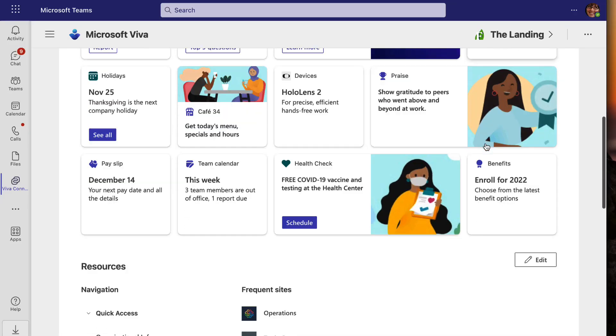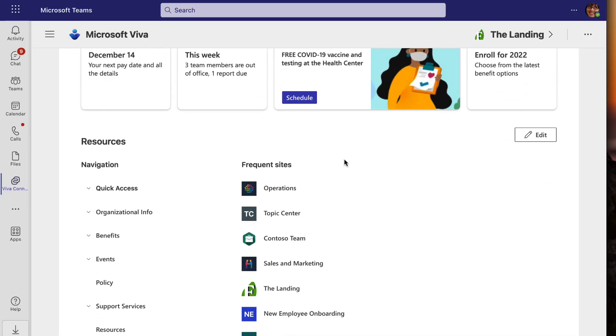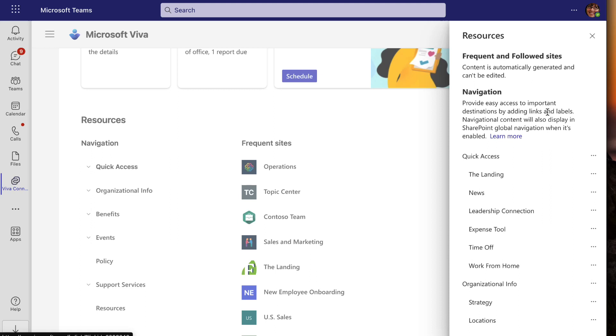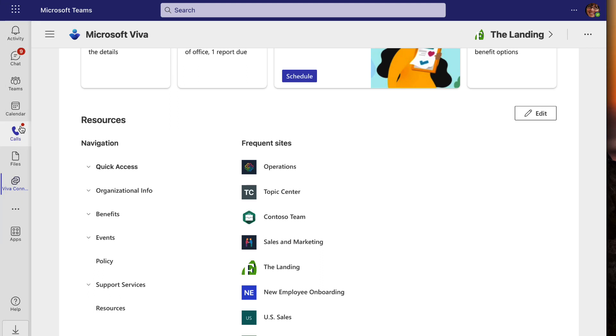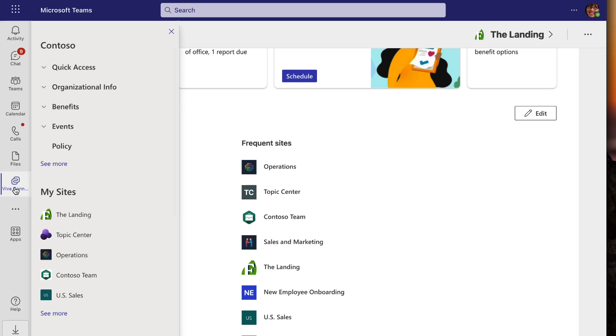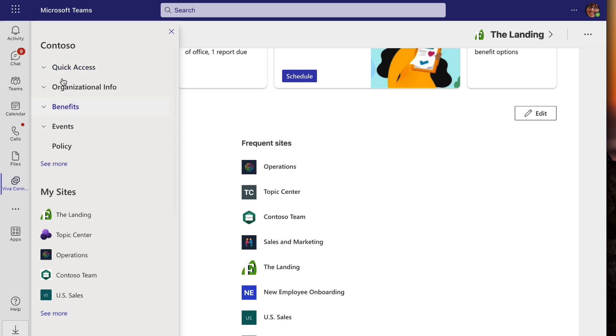Going back to the Viva Connections out-of-the-box experience, we've got our dashboard and down here with resources and frequent sites — we can edit the resource menu, which is effectively the global menu. If you have gone through as an organization and set up Viva Connections, this is your global menu that will appear on the mobile experience for Viva Connections and across different sites where you have the global menu visible. It's also available as a second click on the Viva Connections app, which is a good way to make sure common navigation is available wherever you are across Microsoft Teams.